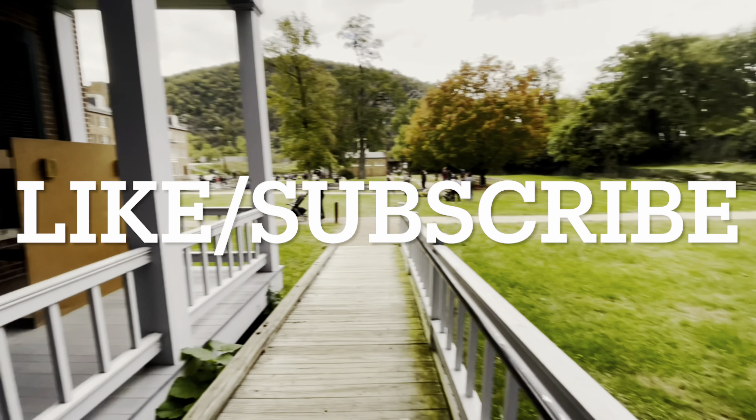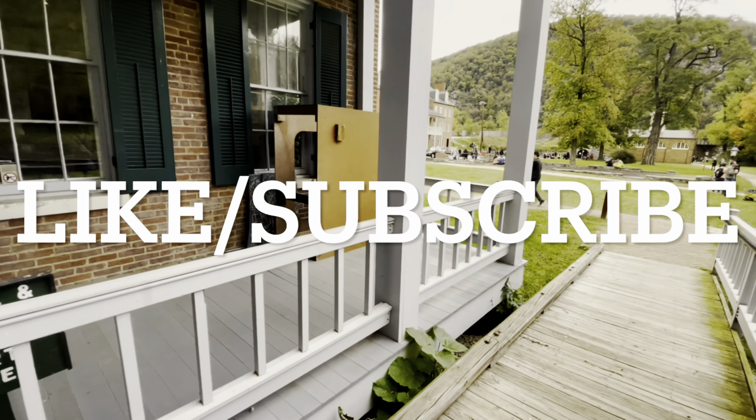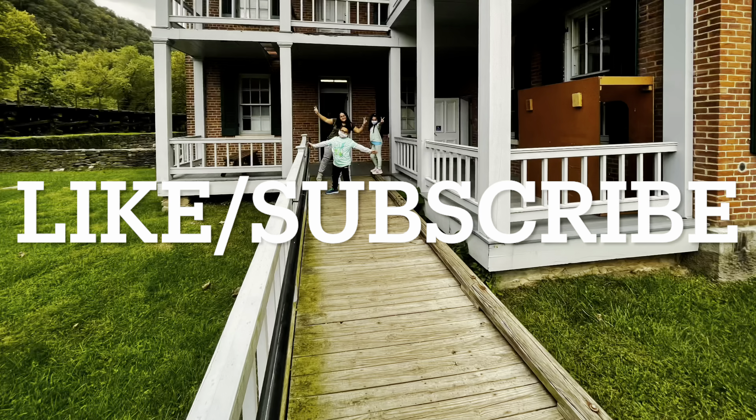If you are enjoying this video, hit the like button and subscribe for future videos.